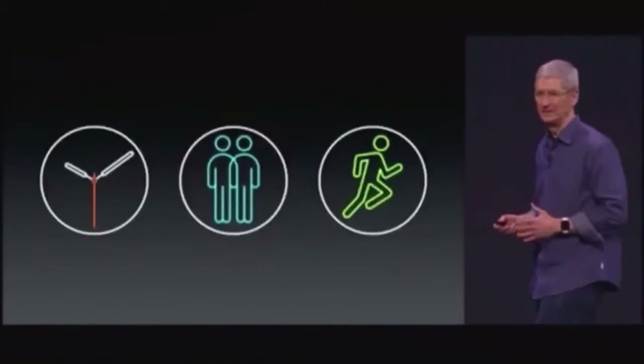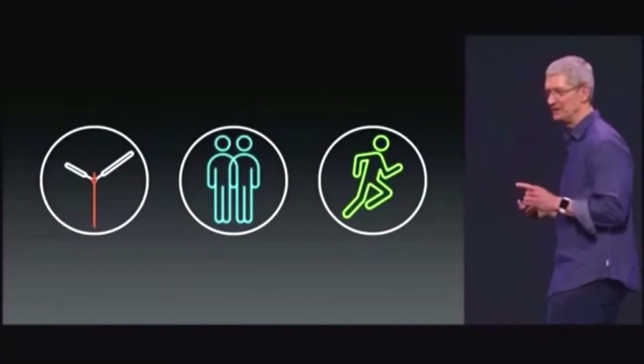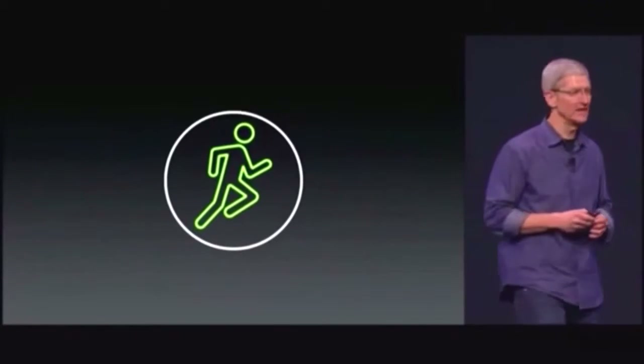It's amazing what you can do from your wrist. And now I'd like to spend a moment talking about yet one more area — health and fitness. This is a very important area for me and a very important area for Apple.